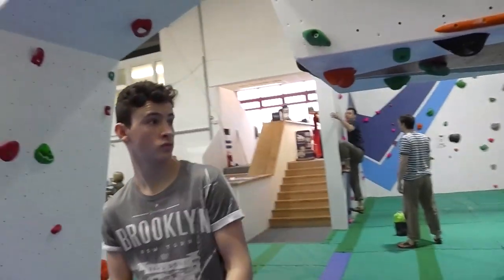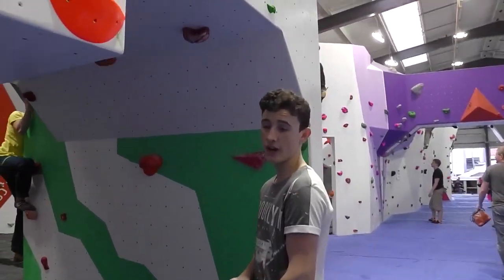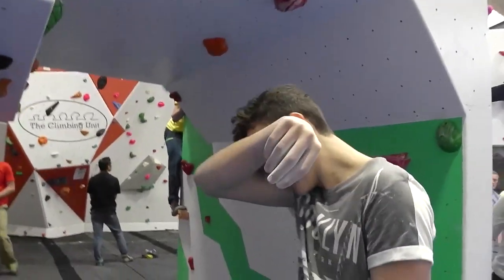There's Zach. You alright Zach? He can't find anything he can do — it's a tiny orange hold.